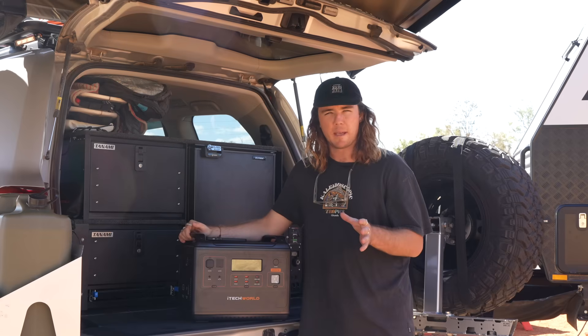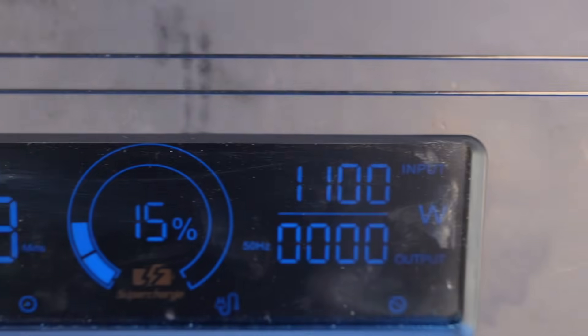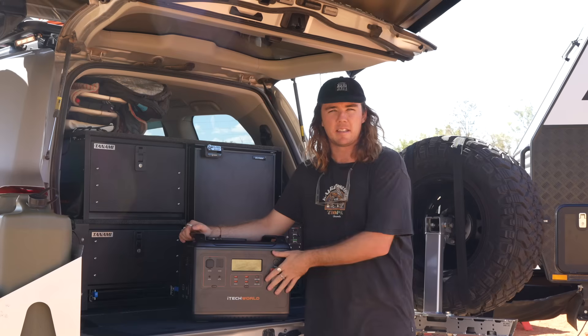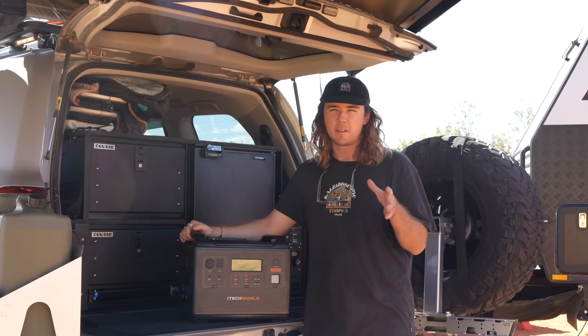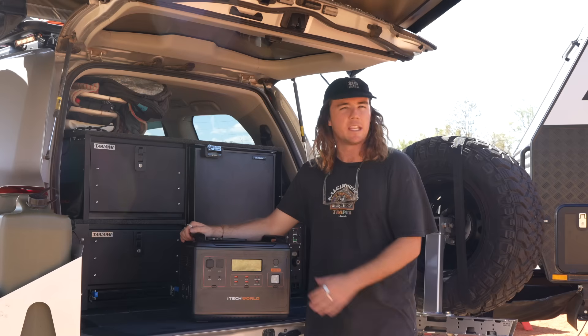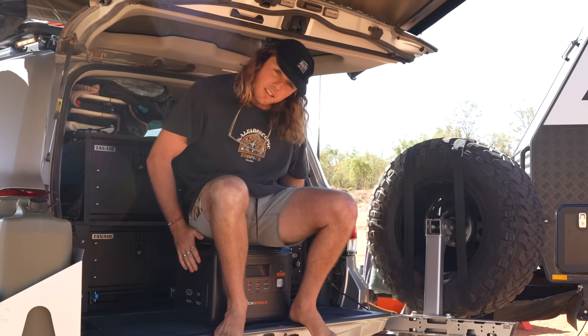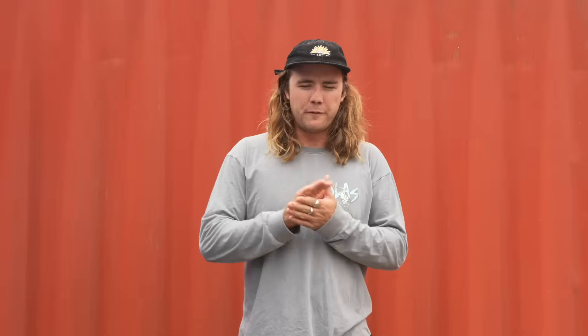The last thing I'll talk about is the LCD screen. It tells you all the information you'll want to know — anyone can read how much discharge capacity this thing still has left. It's shown in a percentage, which is super easy, and I think showing the state of charge like that is super simple. iTech World have nailed it with the LCD screen. Before we get into the video, we do have a very special offer on the PS2000 — wait till the end for a super special offer just for our viewers only.